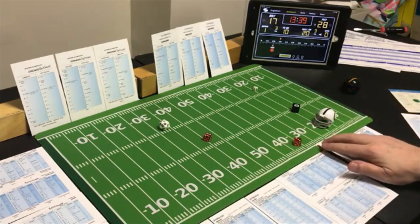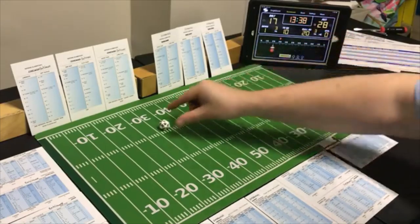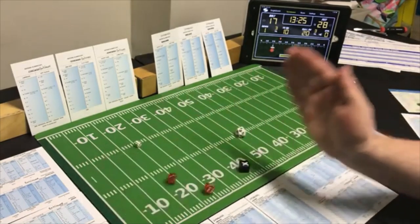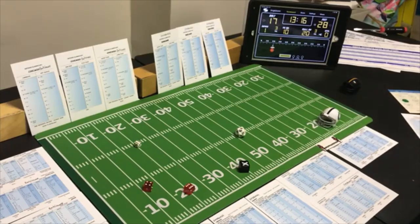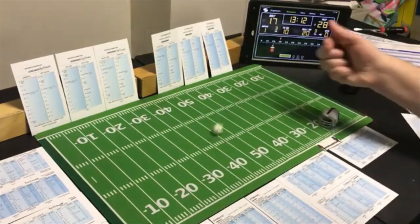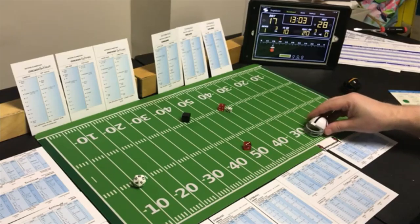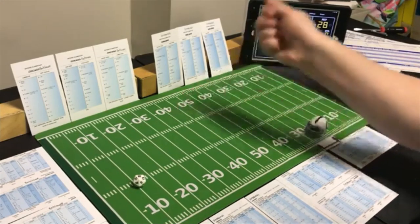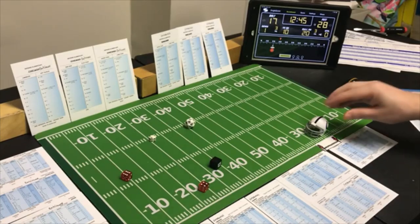Baltimore has to go back to the running game — that's the only way they can move the ball. End run with the halfback — Pittsburgh looking for it — a 5 end run, possible fumble. Rolling 2 to 4 — they don't fumble but lose 2 yards. Second and twelve — off tackle with the fullback, Pittsburgh looking for the run. A 4 off tackle — 9 yards. Third and two — line buck with the halfback — looking for the run — a 10 line buck — 6 yards, they pick it up.